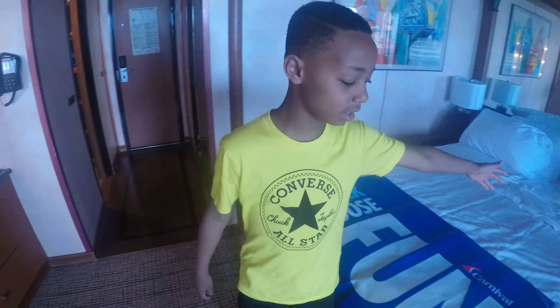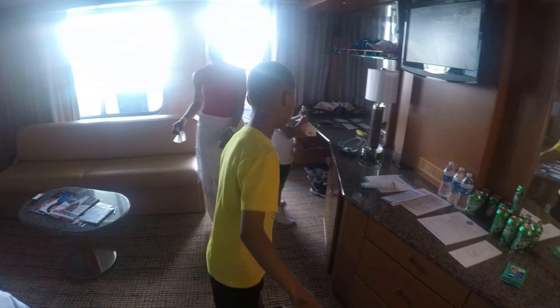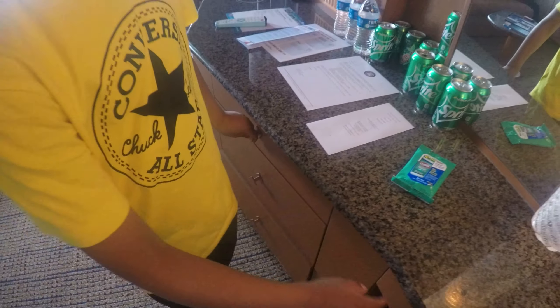This is our big bed. We have Sprite and everything in here. We have our own doors — doors for everyone.